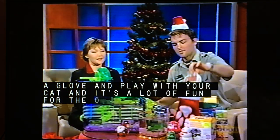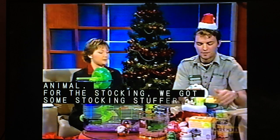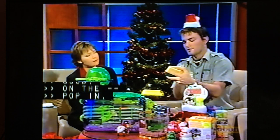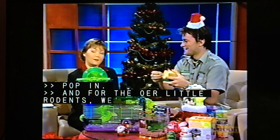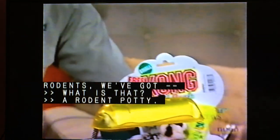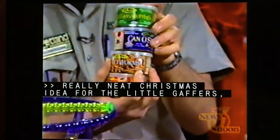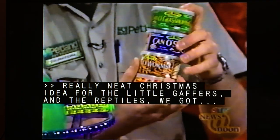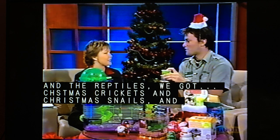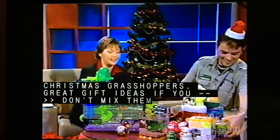We've got some stocking stuffers to put up on the mantel. For the other little rodents, we've got the rodent potty — they need one too, a really neat Christmas idea for those little guys. Then for the reptiles, we've got Christmas crickets, Christmas snails, Christmas canned worms, and Christmas grasshoppers — great gift ideas if you've got reptiles. Don't mix them up with your other stocking stuffers for the humans.